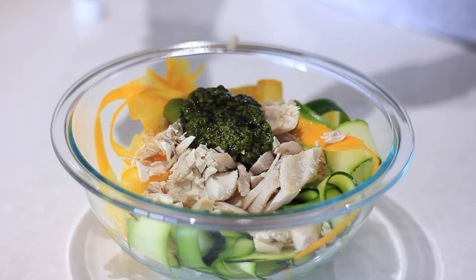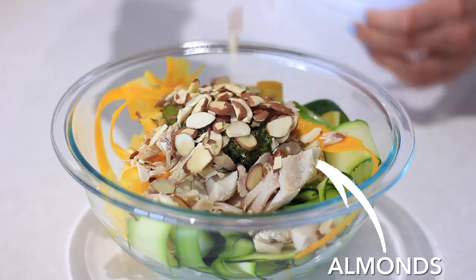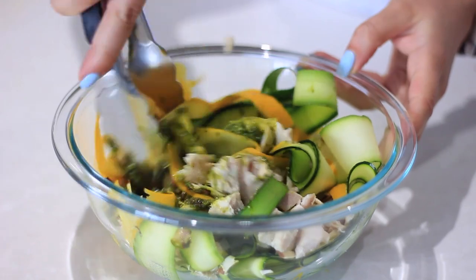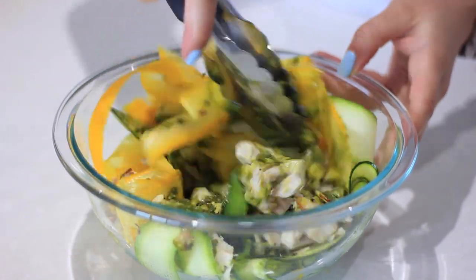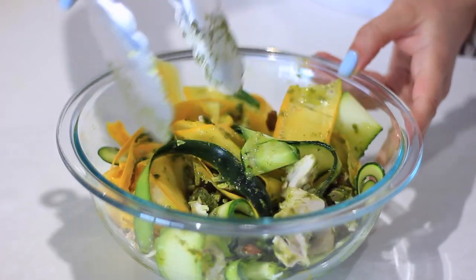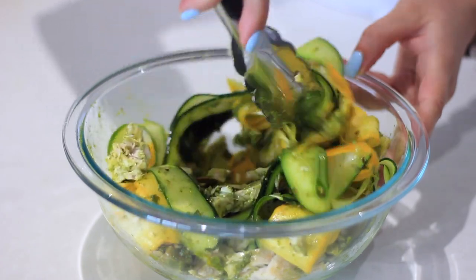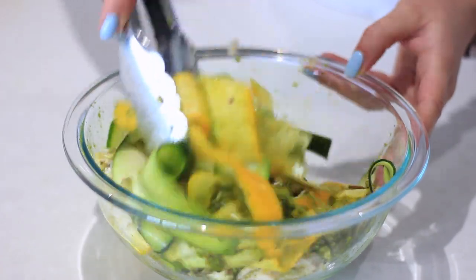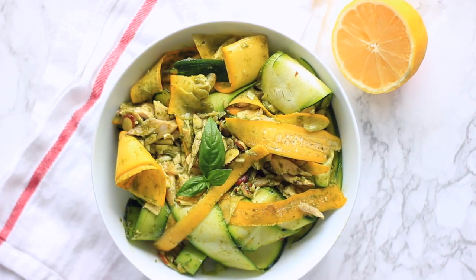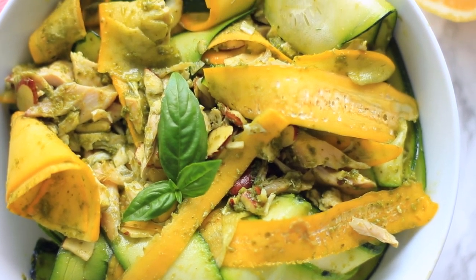Protein is what helps to keep you full — it really shuts down those hunger hormones. I'm adding in some pesto; you can make your own but I found this dairy-free one that makes it super easy. I threw some sliced almonds on top, which are loaded with vitamin E and healthy fat. It's that combo of healthy fats from the pesto and nuts plus the protein from the chicken that satisfies you and turns off hunger hormones, and also helps keep your blood sugar stable.